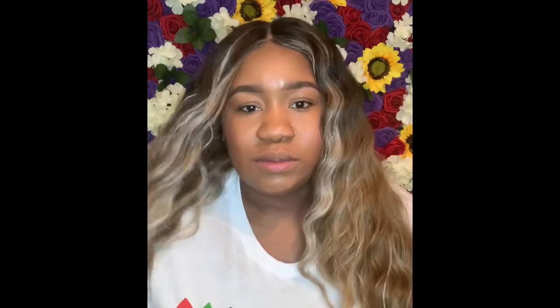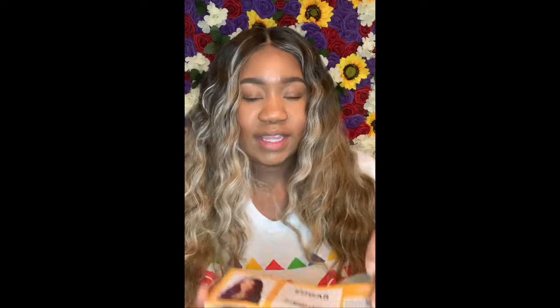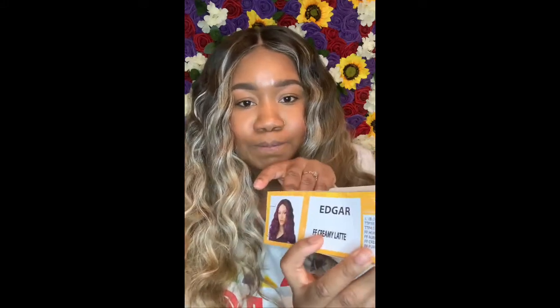...this wig. This synthetic wig is from the company called It's a Wig. I will show the packaging in the video. It came in — the name of the wig is Edgar. Right, why would they give a wig a man's name? But anyway, the color is Creamy Latte.